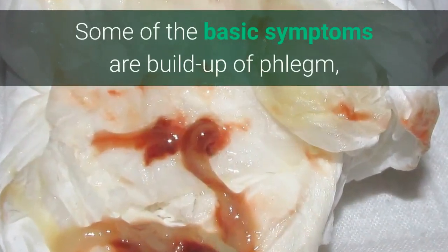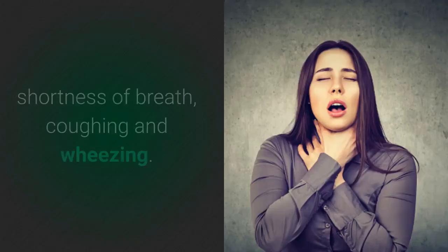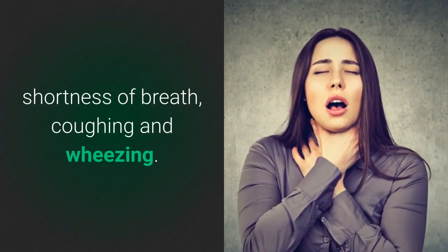Some of the basic symptoms are buildup of phlegm, shortness of breath, coughing, and wheezing.